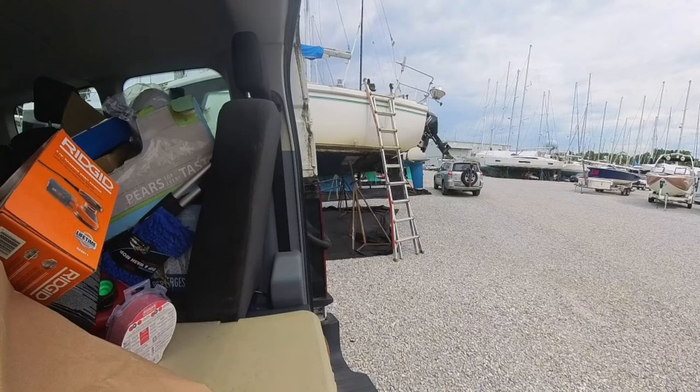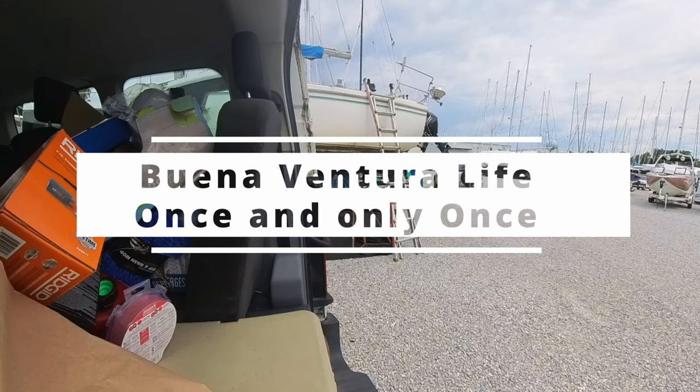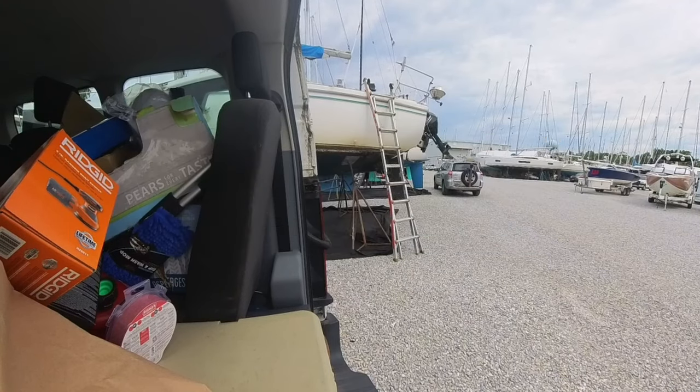Welcome to Buenaventura Life. Today I'm going to show you how much fun I have going up and down on a ladder. My boat is on the hard. This is one of my videos of boating while disabled.